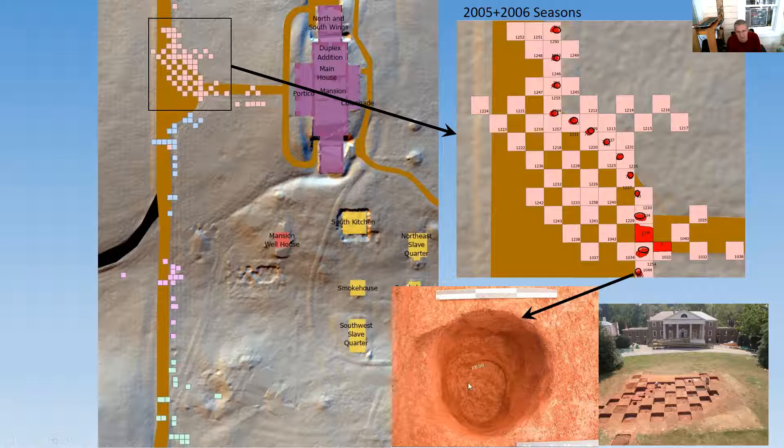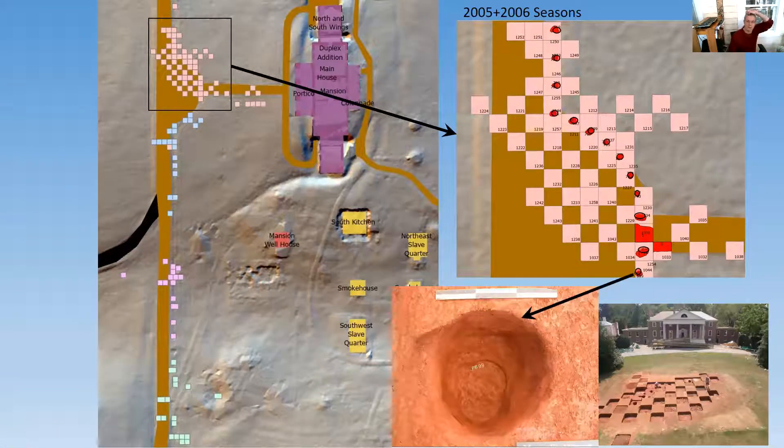This post hole right here shows two auger holes that intersect very nicely — about an eight-inch auger was used to auger out these post holes in the 18-teens. Madison actually writes about using these kinds of augers. We'd love to find an example of such a soil auger just for interpretive purposes. What we found when excavating post holes is evidence for this augering at the bottom. We haven't seen evidence for these augers in any of the other fence lines, so it seems to be specific to the front fence.